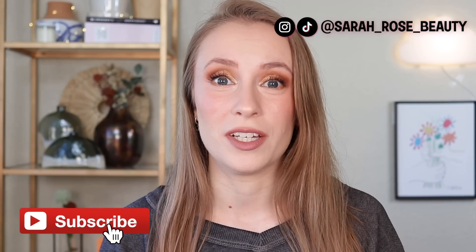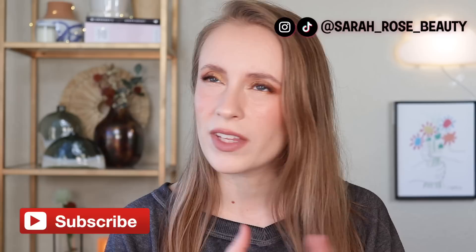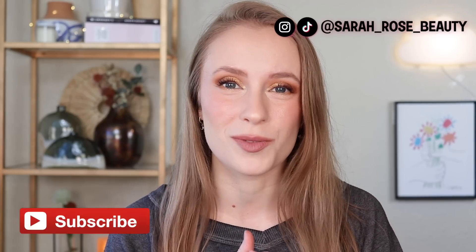Hey guys, so today we have just a classic faves and fails video. I feel like it's been a while since I've done one of these videos. I did my end of the year 2022 favorites, but that was more of a yearly favorites. There's just been a lot of products recently that I've discovered that I have just been using over and over again, and I have a couple of things that I have really not been impressed with that I'll also share today. So I have a mix of makeup, skincare, haircare, just a little bit of everything.